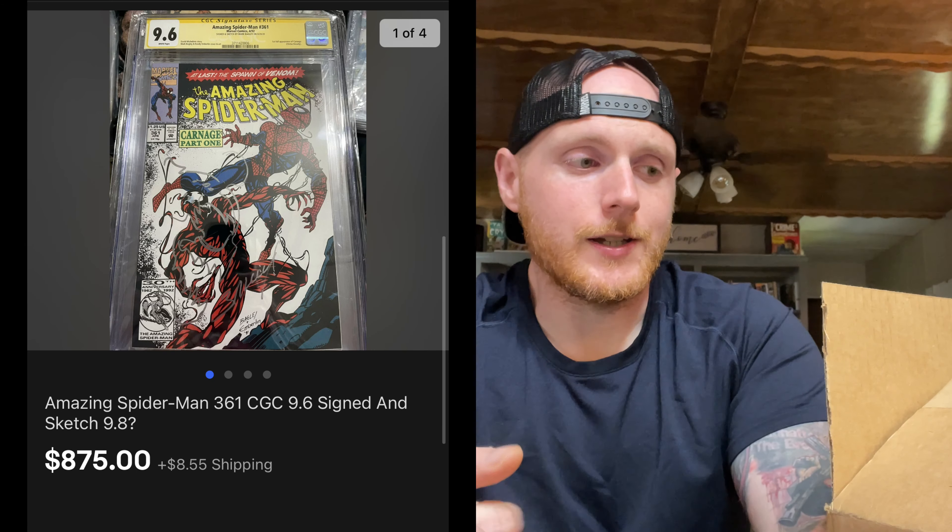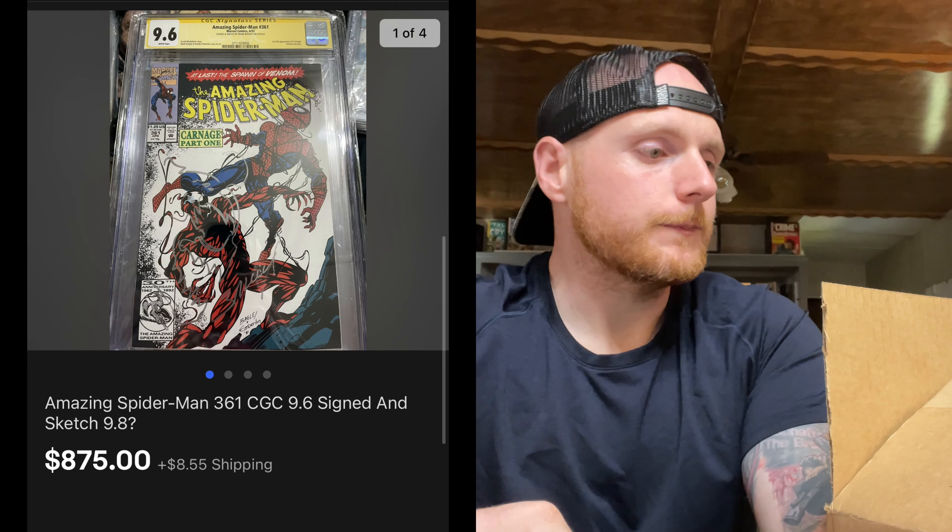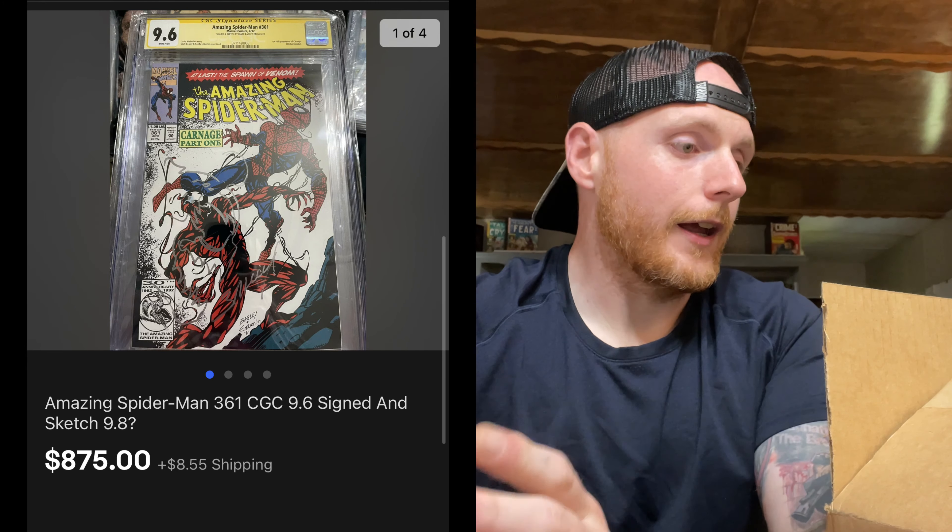I had it listed on eBay and it actually sold, and in doing that I was able to upgrade to what we have here. This is a good example of how you can always upgrade books you have. I sold the signed and sketch one that I was not happy with — I'll put here what it sold for as well as show the receipt on what was paid for this — and I'm very happy with the upgrade.